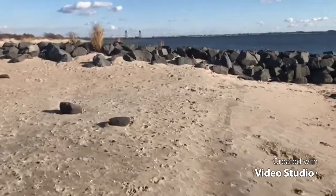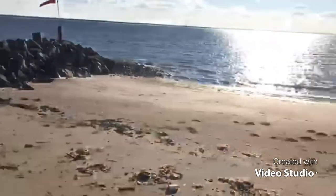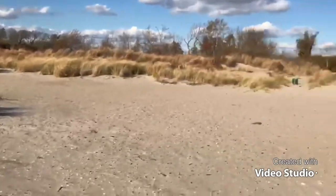You gotta be careful on the high tide. When the tide is high, it comes all the way to this grassy area here, especially on the full moon tide.